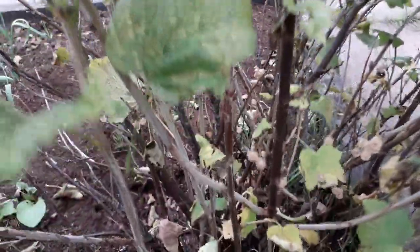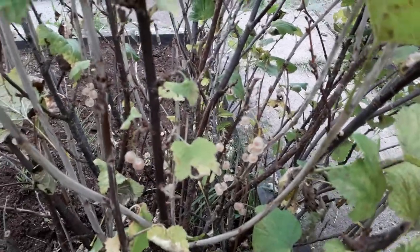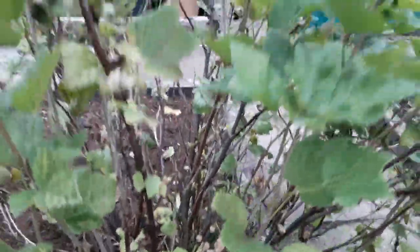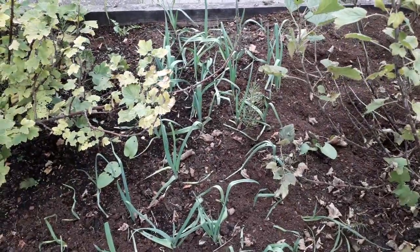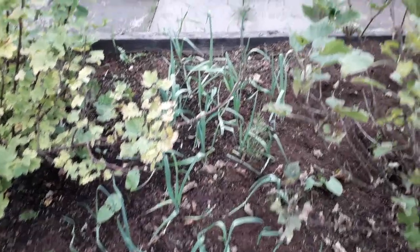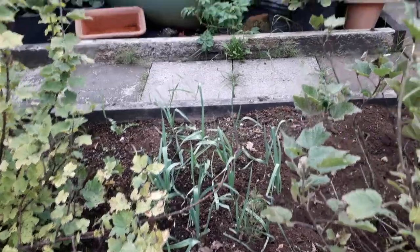This is a white currant bush and we've still got white currants on it - lots of them. They've gone quite sweet, still a little tart but quite sweet. Leeks - these were put in about two weeks ago. I bought some leek plants because my own seeds didn't come up. Apart from ignoring the maresdale coming up through the middle of them all, they're doing quite well.